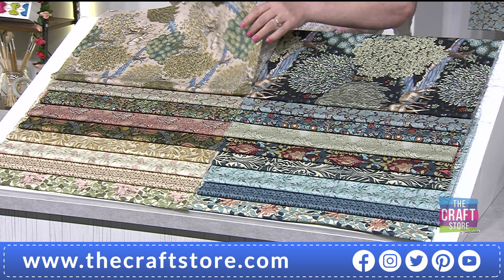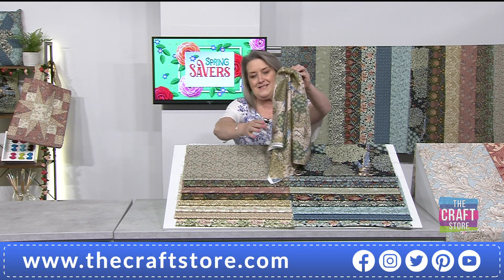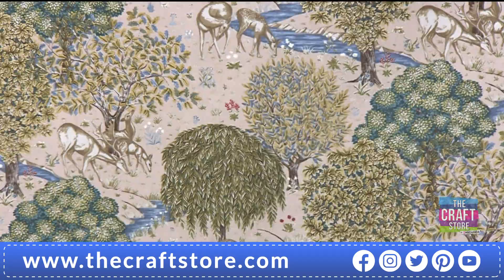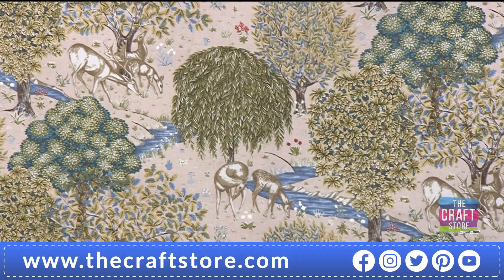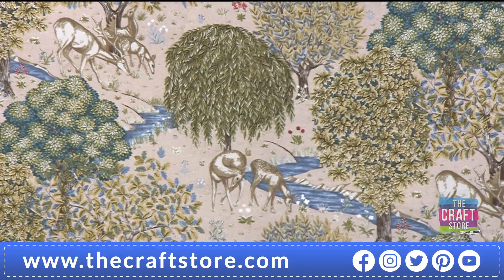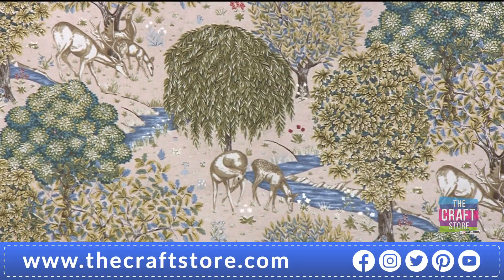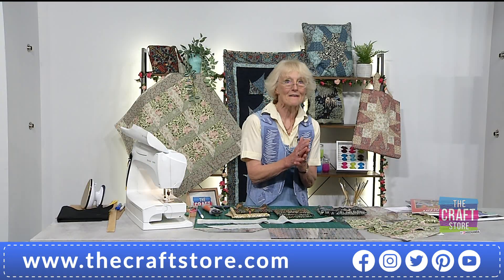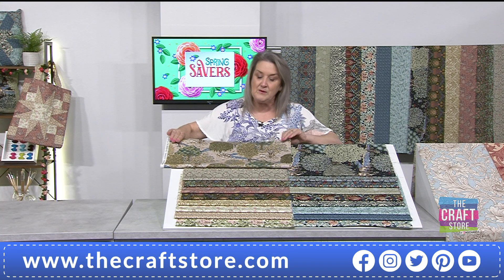Let me show you one of these fat quarter pieces — they are good size pieces. Some of them have got scenes on them. This one is so pretty — you've got that lighter tone with almost like a weeping willow featuring in there, a fabulous deer, a little stream running through. That is a fabulous feature fabric, just as Jenny used in the centre of a cushion. It's almost too pretty to chop into!